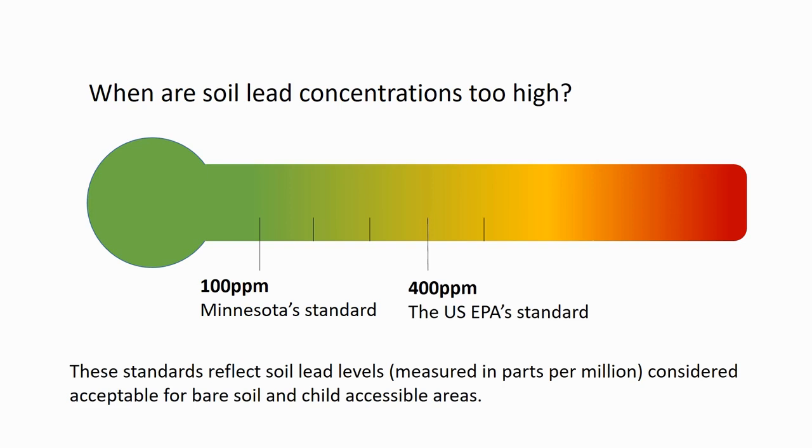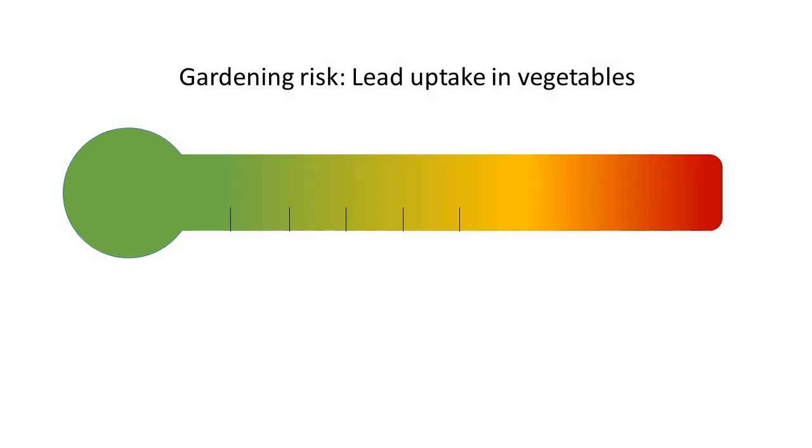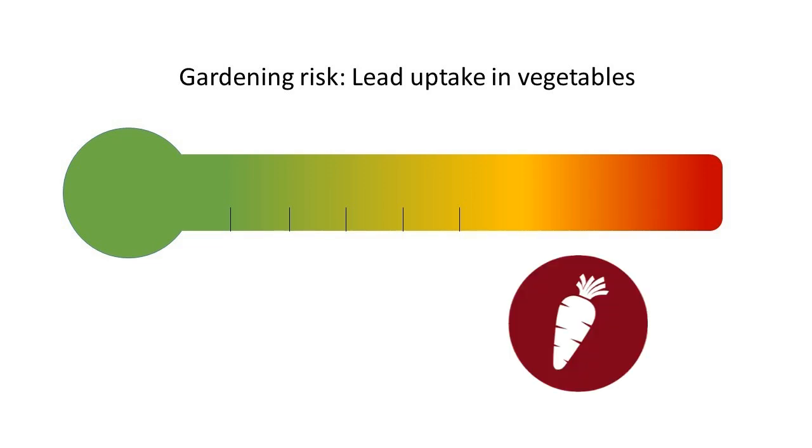What is acceptable for you depends on your tolerance for risk and how you plan to interact with your soil. If you're using your soil to grow food, consider that vegetables grown directly in the ground — such as carrots, radishes, or potatoes — are more likely to absorb lead or to retain lead-containing soil particles.